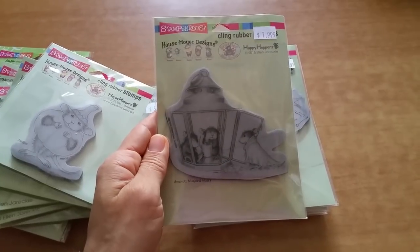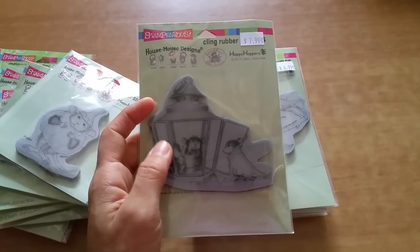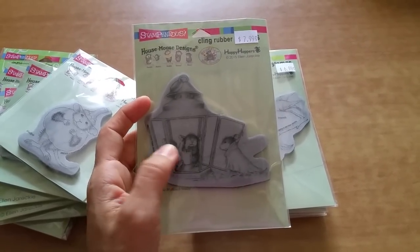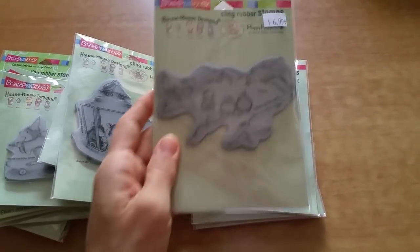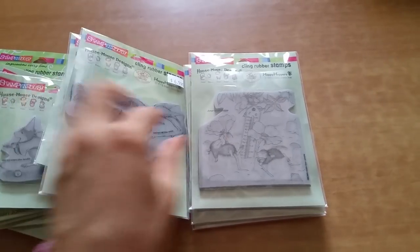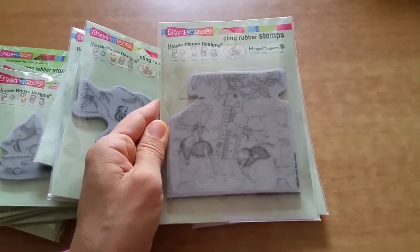This one I absolutely love — this was actually on my short wish list. Right now there's only two left on my short wish list because I was able to get this one and Autumn Wins. How cute is that? So cute, I love that, so tiny. And then this I thought was just absolutely adorable.